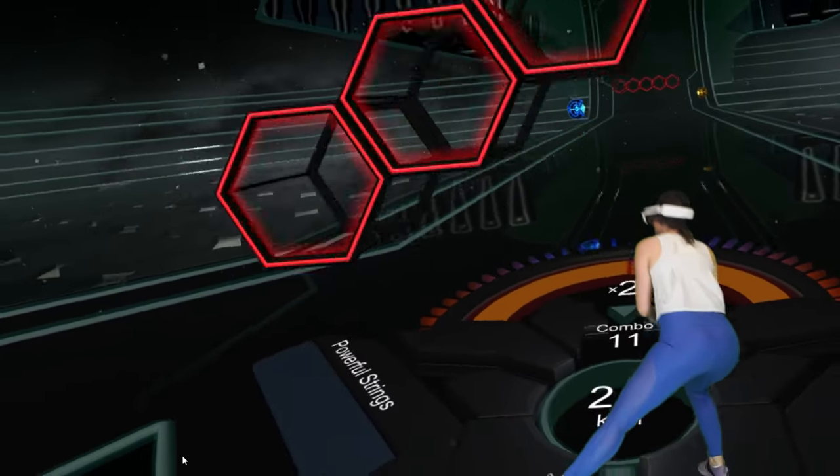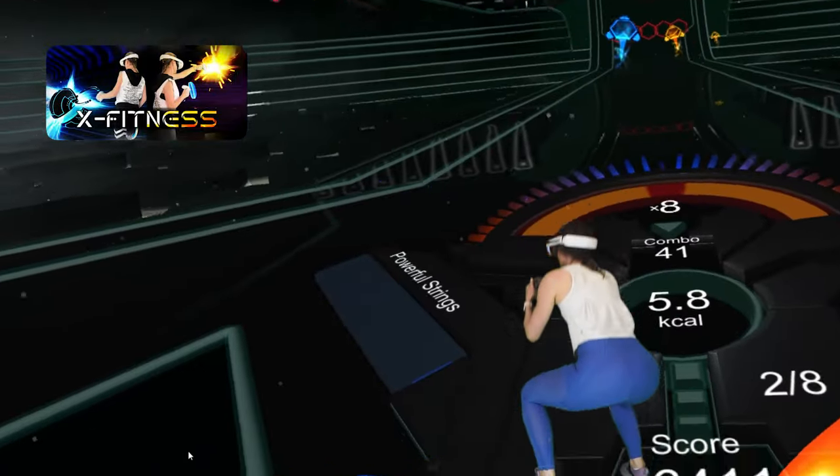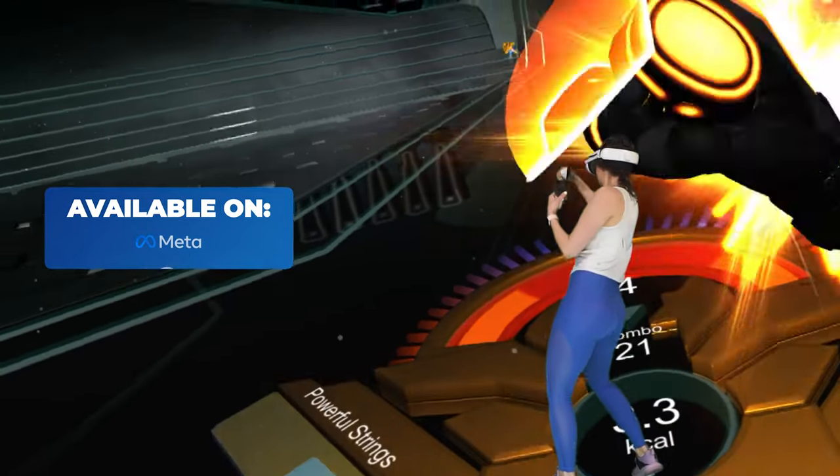Let's start with this good old classic. X-Fitness offers a variety of movement styles like squats, side lunges, boxing, slicing and rotation, and offers the most customization of any other app on the list.